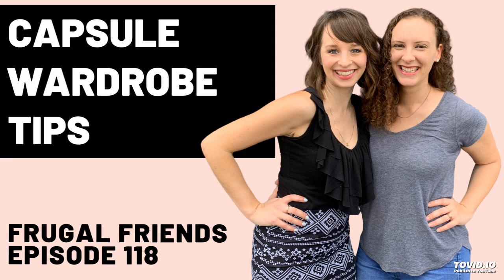You can put your maybe pile into plastic bins and store them in your garage, attic, or under your bed, and sit on it for a little bit. But definitely don't keep your donate and trash piles — those have got to get out of the house, otherwise you'll change your mind.